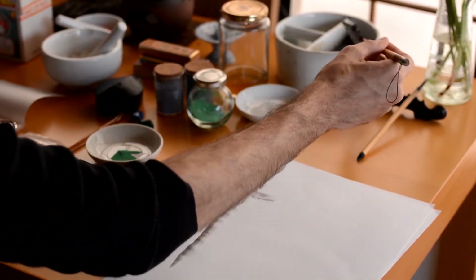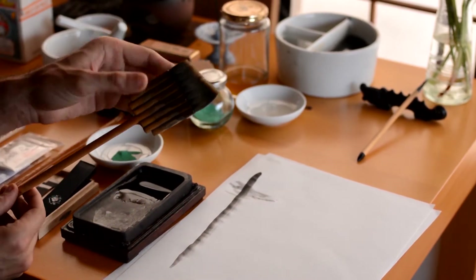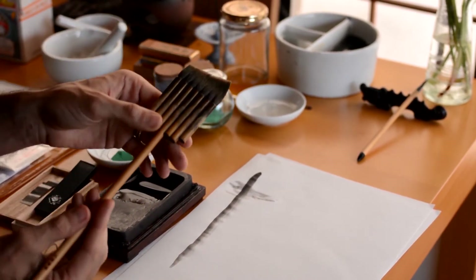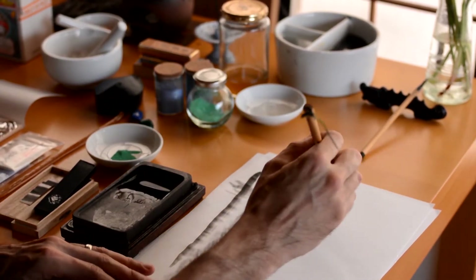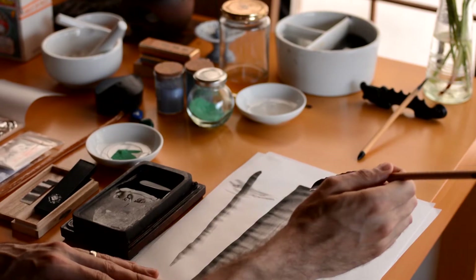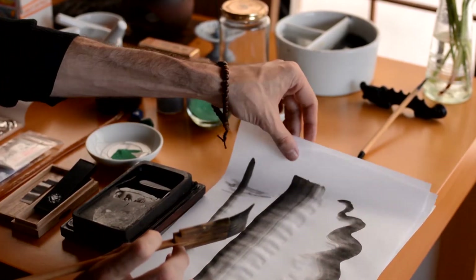Here's an example of a brush that's used often times in Nihonga. You can see it has a very specific shape. It allows for gradation as well as fine lines. If I just use the tip of it I can get fine lines and I can also get beautiful gradations.